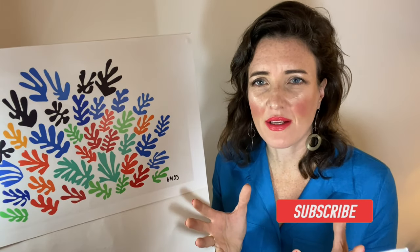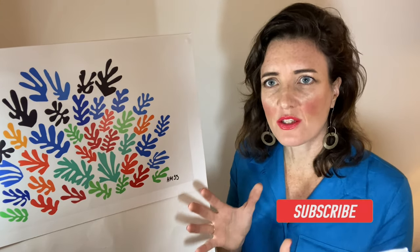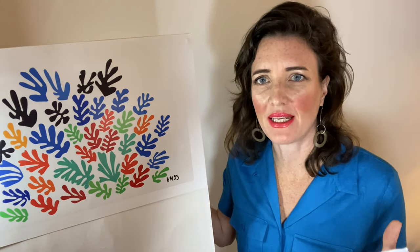Throughout his life Matisse used a variety of subjects — figures, still lifes, interiors — but in the later years of his life, when he was making these cutouts, we see lots of organic forms: birds, snails, flora and fauna. Here this work is altogether happy. We have the impression that whoever created this had the joy of life behind them. If we think that the final ceramic was almost three meters by four meters, we can imagine how this commission would bring a garden inside this private house, and how overwhelmingly uplifting that would have been in this private space.